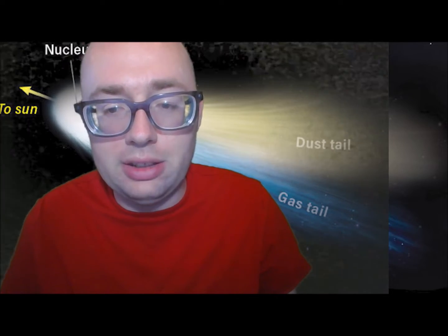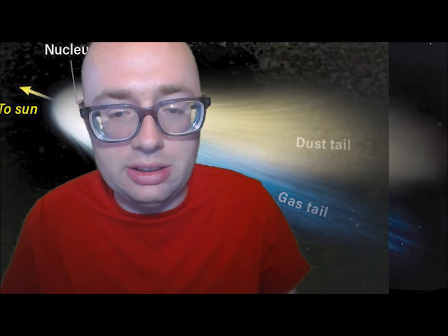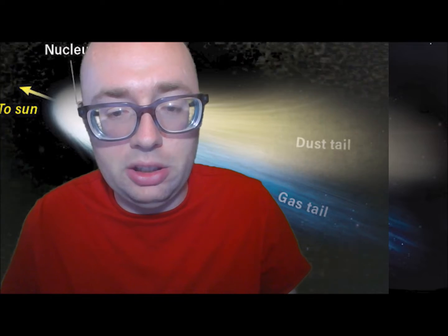As the comet nears the Sun, its ices will begin to heat up and turn into gases and plasma. These gases form a large glowing head around the comet that is called a coma. As the comet speeds through space, sunlight blows gases and dust from the comet to create a spectacular tail.